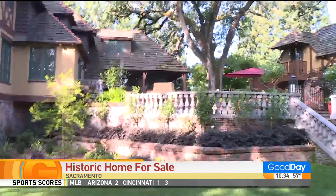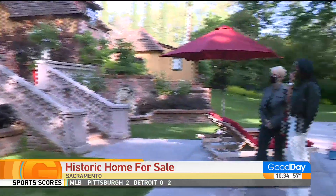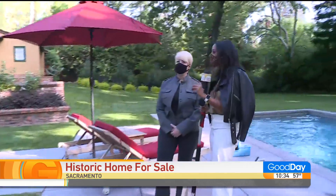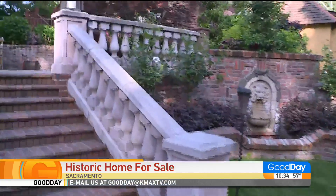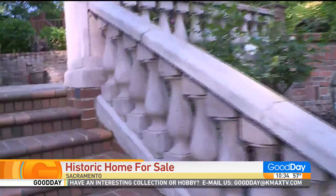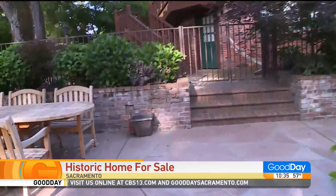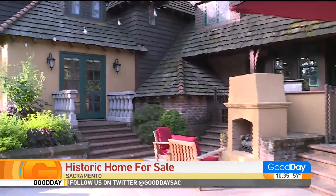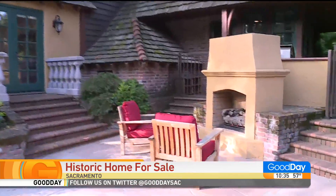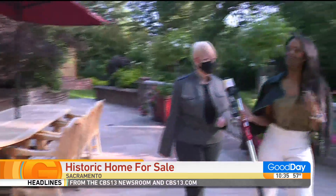And you guys, one thing we've been talking about too is people don't know this neighborhood exists. We're just off of Fair Oaks, but it is this little hidden secret gem of Sacramento. Beautiful home. We're going to continue to walk up here. So we're walking up to the next level in the backyard and there is a full kitchen and a fireplace. This was all done within the past 11 years. Plenty of space for entertaining and you can walk out from two different doors here.